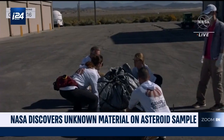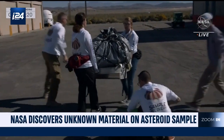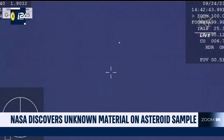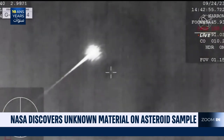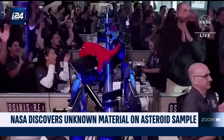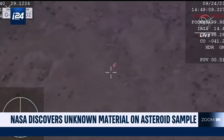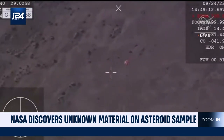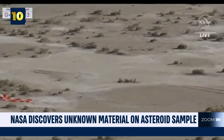That unexpected debris could reveal key insights about the asteroid before the primary sample is analyzed. The sample's historic landing marked the culmination of NASA's seven-year OSIRIS-REx mission, which traveled to Bennu, some 200 million miles from Earth, touched down on the asteroid and then flew back to Earth for the sample drop. That canister was taken straight to NASA's Johnson Space Center in Houston.